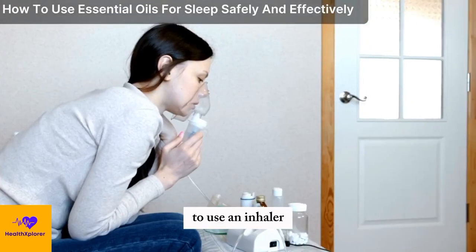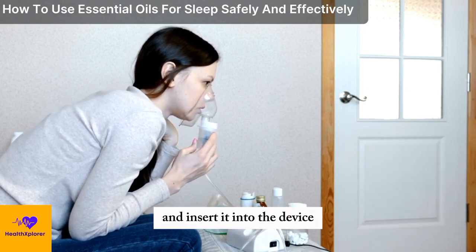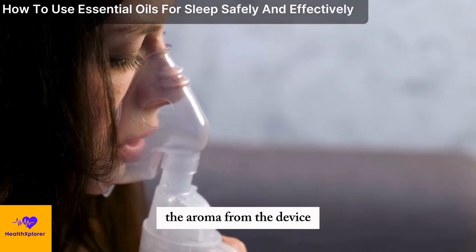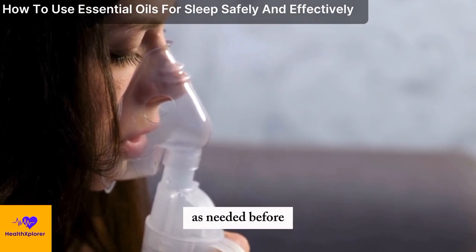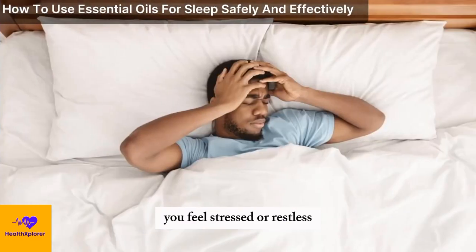To use an inhaler, you need to add a few drops of your chosen essential oil to a cotton pad or a wick, and insert it into the device. You can then inhale the aroma from the device, either by holding it close to your nose, or by placing it on your pillow or bedside table. You can use the inhaler as needed, before or during bedtime, or whenever you feel stressed or restless.